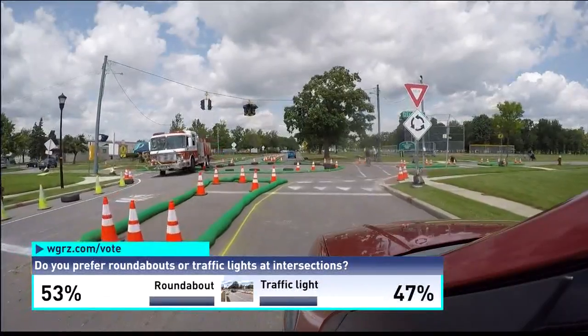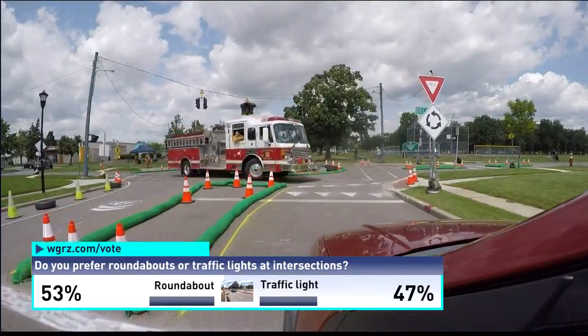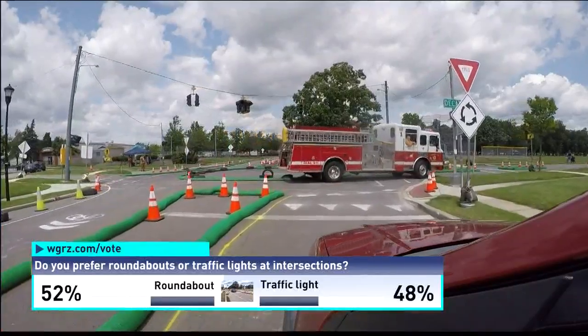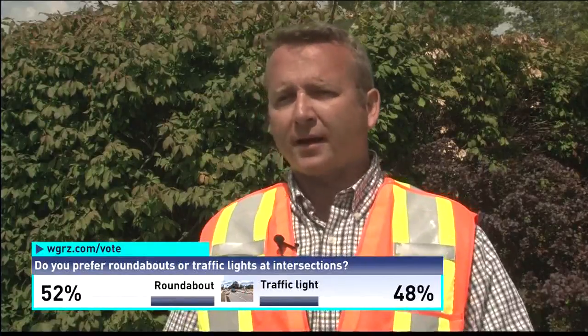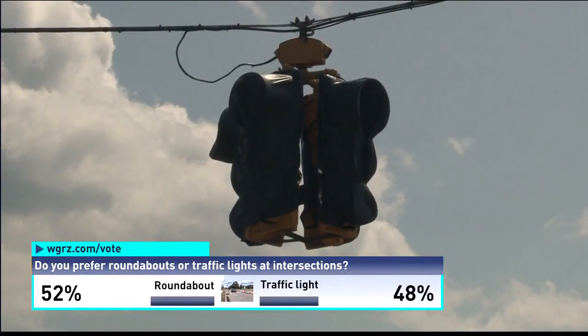As you can see here, the dimensions aren't too compatible with large vehicles. However, the mini roundabout would feature a gently raised and crossable center — bigger vehicles or emergency vehicles can actually drive right over that portion.